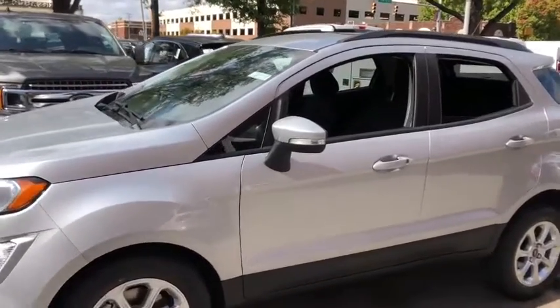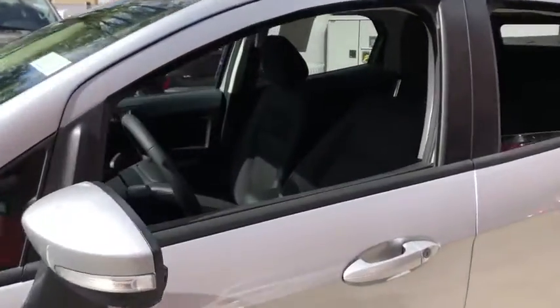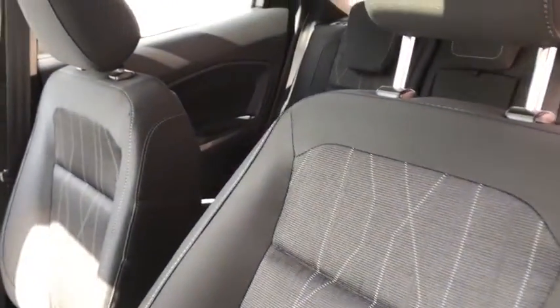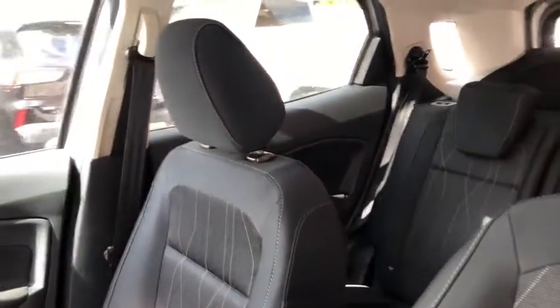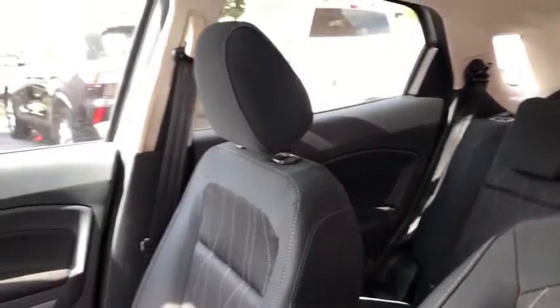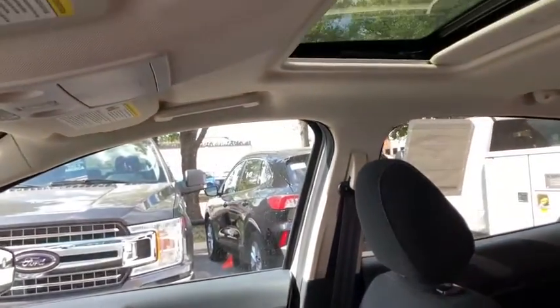Here are some of this vehicle's great options: backup camera, keyless entry, steering wheel audio controls, traction control, stability control, anti-lock braking system, leather wrapped steering wheel, Bluetooth, power steering, adjustable steering wheel, four-wheel disc brakes, cruise control, keyless start.